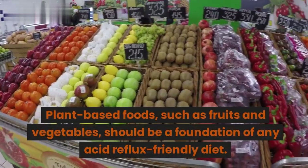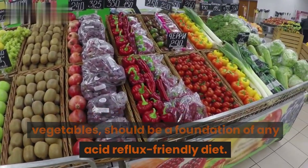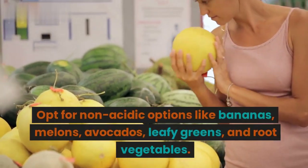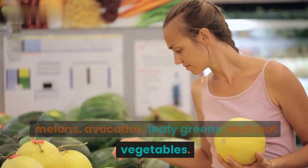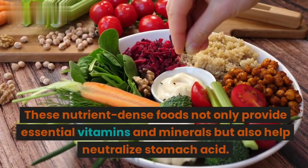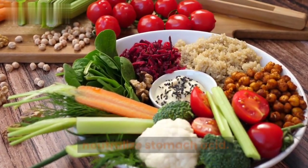Plant-based foods, such as fruits and vegetables, should be a foundation of any acid reflux-friendly diet. Opt for non-acidic options like bananas, melons, avocados, leafy greens, and root vegetables. These nutrient-dense foods not only provide essential vitamins and minerals but also help neutralize stomach acid.